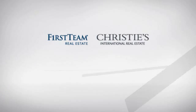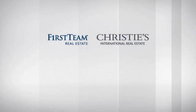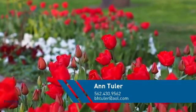At First Team Real Estate, you'll find a wide selection of listings. This video is brought to you by your real estate agent, Anne.